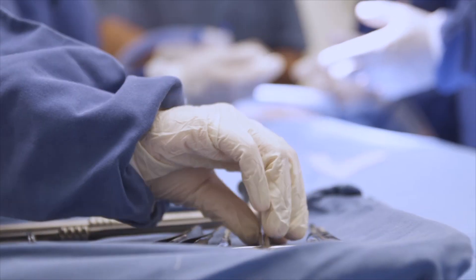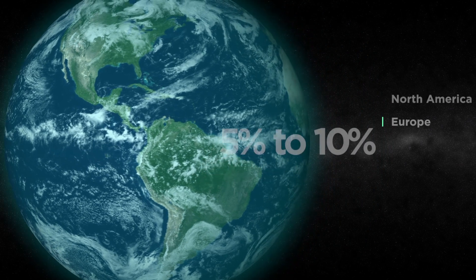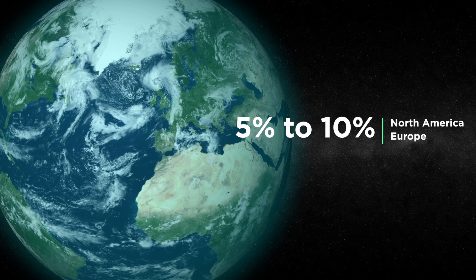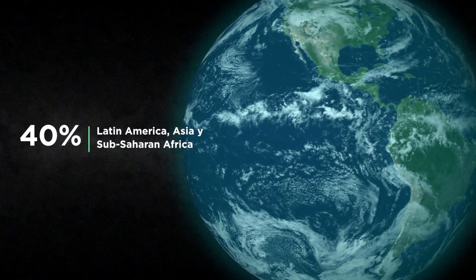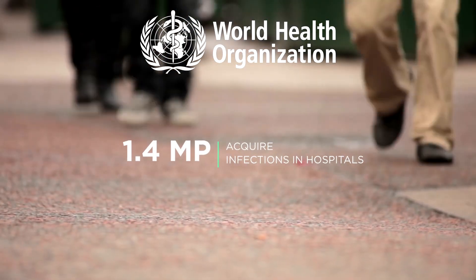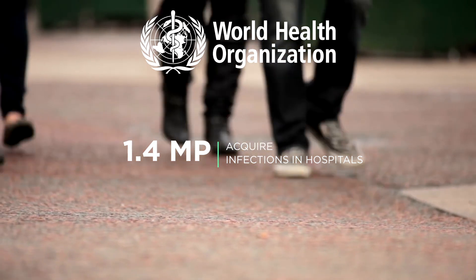Hospital acquired infections are a current problem throughout the whole world. It is estimated that 5-10% of patients hospitalized in North America and Europe show hospital acquired infections, while in Latin America, Asia and Sub-Saharan Africa, this number rises to 40%. According to the World Health Organization, every year more than 1.4 million people in the world acquire infections in hospitals.